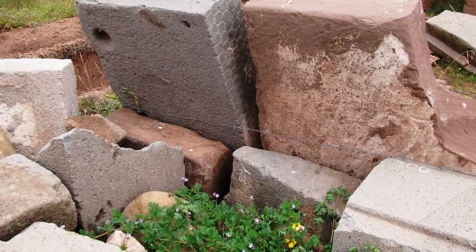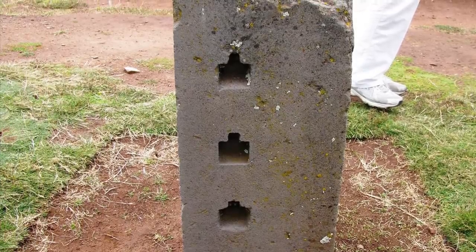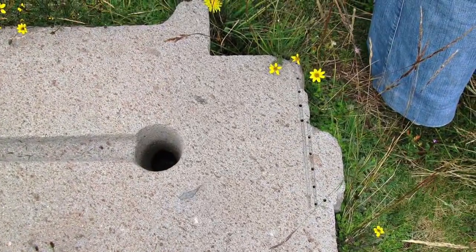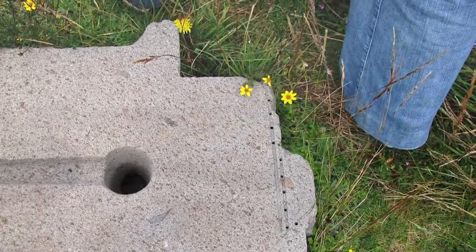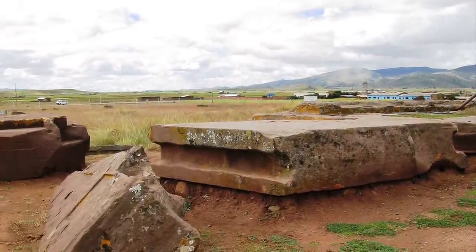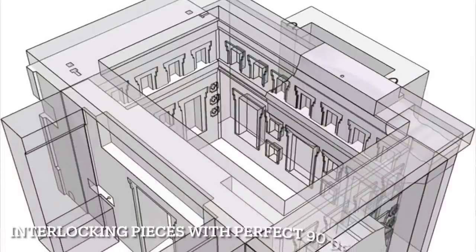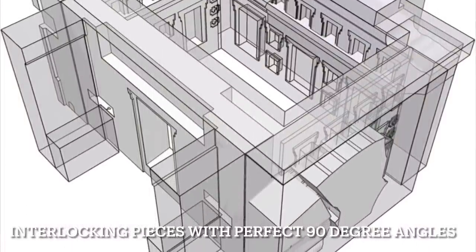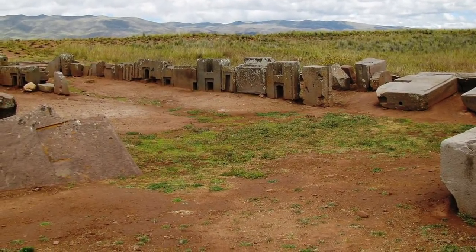The first European visitor to document Pumapunku was Pedro Cieza de León. When first discovered, the site was said to be full of both full-size archways and miniature gateways that interconnected the complex both above and below ground. As we look at Pumapunku today, much of it appears to be in ruins and much of the glory described in earliest accounts seems to be lost.